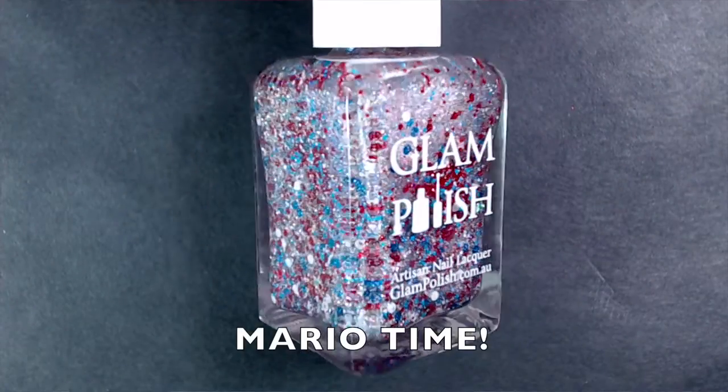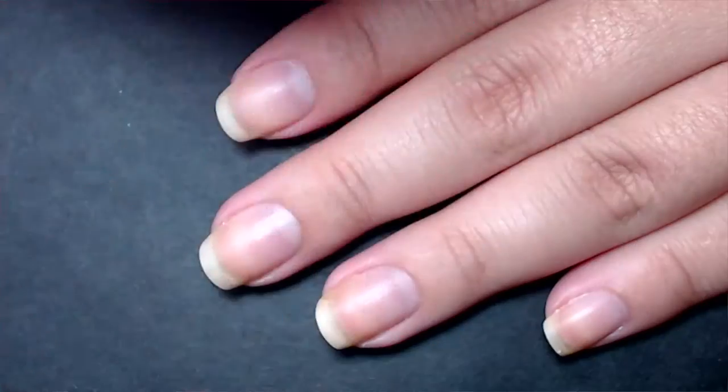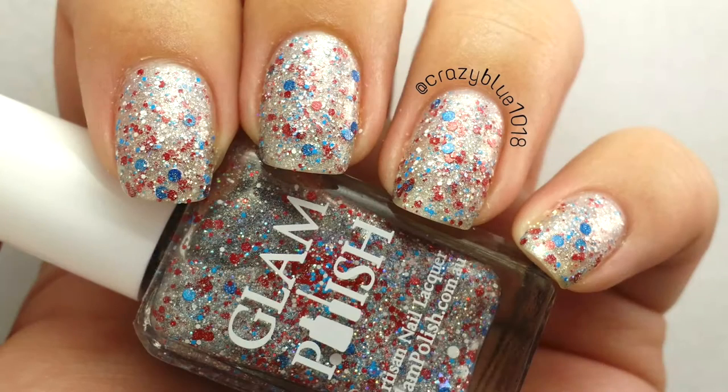The very first polish in the collection is called Mario Time, inspired by Super Mario. It's a silver holographic glitter base with multiple sizes of red, white, and blue glitters — some matte and some metallic — and silver star holographic glitters. The formula is beautiful and easy to apply. This took two coats to fully build up, and you do need to do a little glitter manipulation. It does dry down textured and gritty, so I'd suggest using a thicker, glossy top coat to make those holographic stars really stand out.